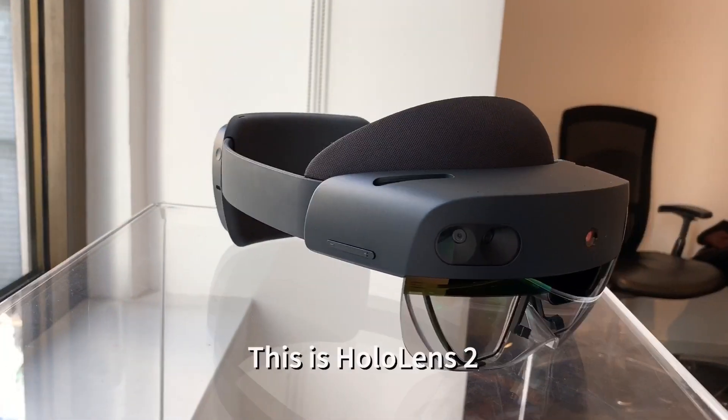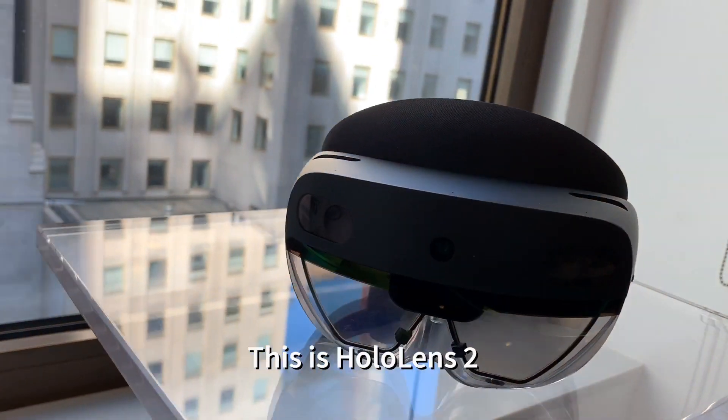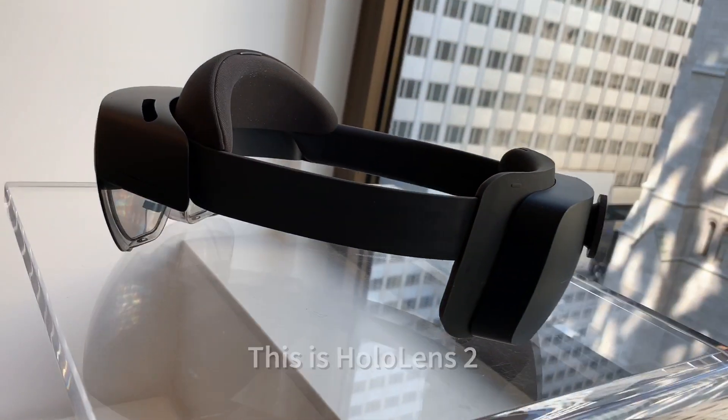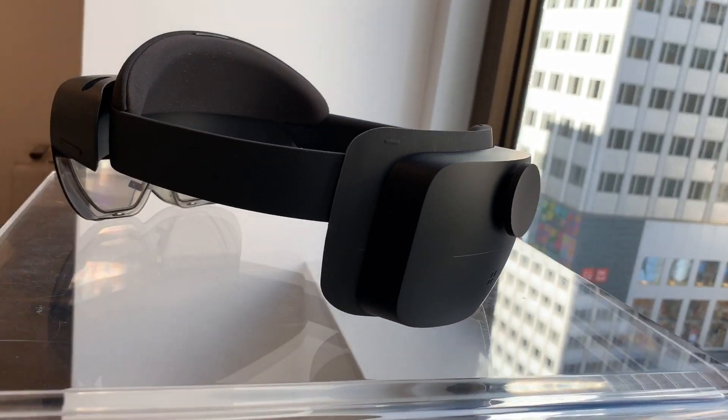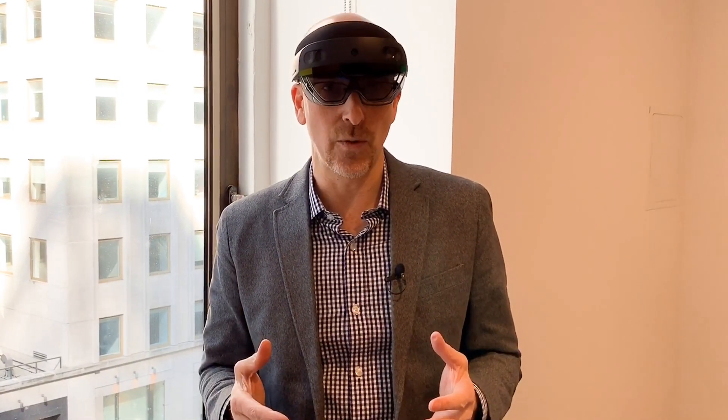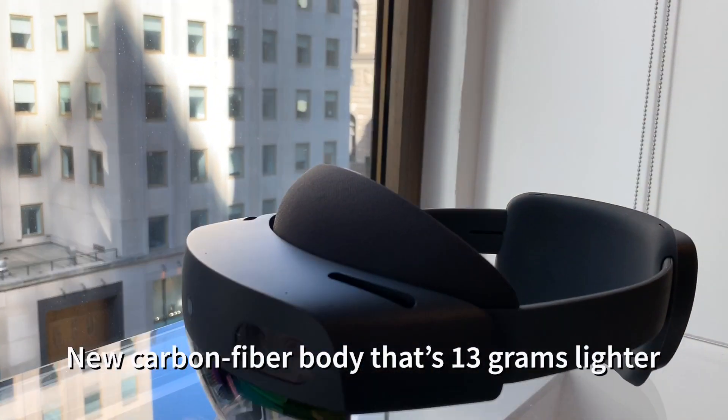I don't know if you remember the original HoloLens, which is a really incredible mixed reality headset that Microsoft introduced a few years ago — the development kit. They kind of pushed it right into the enterprise, but people weren't entirely sure what it was going to be and if it was ever going to be a gaming system. With HoloLens 2, we really understand — this is about getting work done and it's got some incredible tools for it.